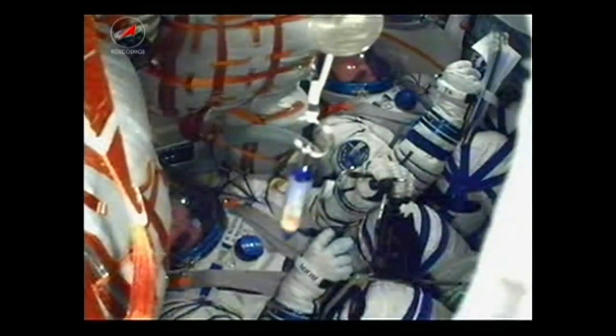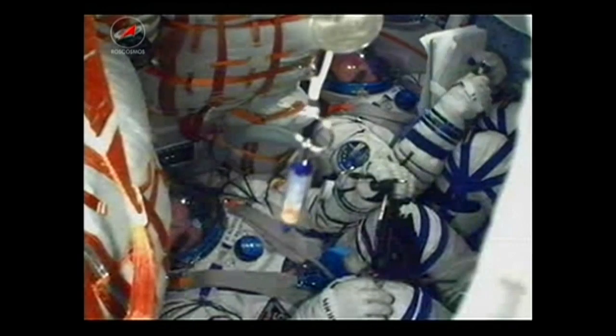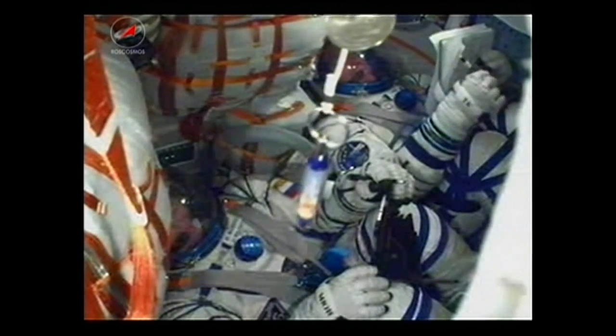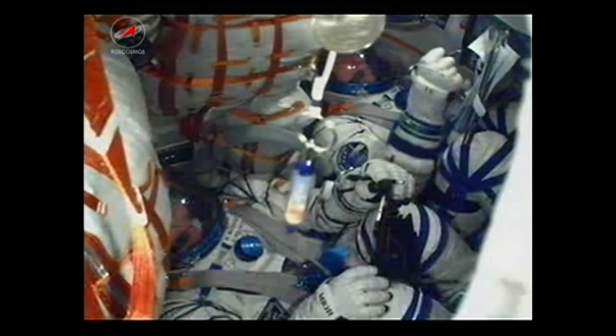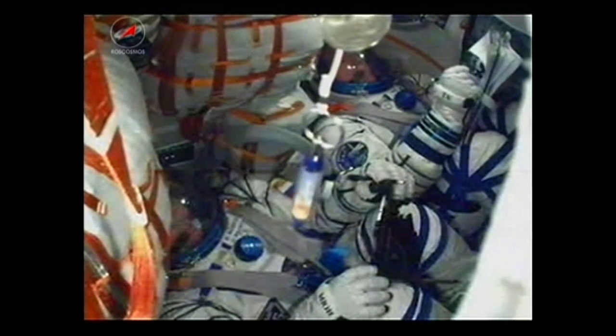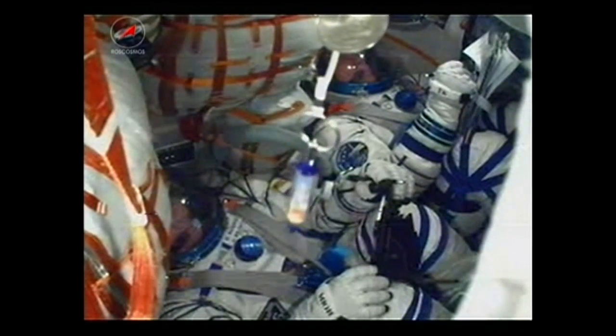Second stage separation confirmed. Third stage now igniting, with the core booster separating at an altitude of 105 statute miles. The Soyuz craft is now being propelled by the single engine of the third stage, which provides 67,000 pounds of thrust and will burn for four minutes and two seconds.